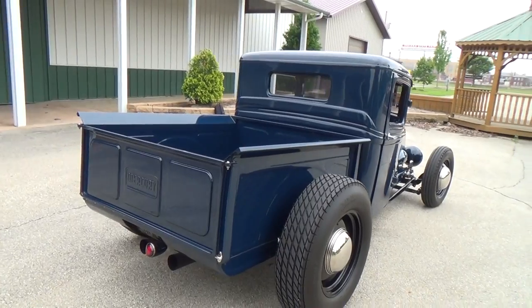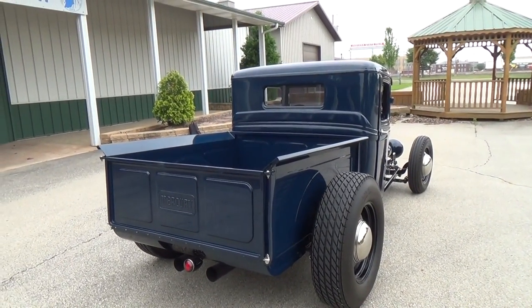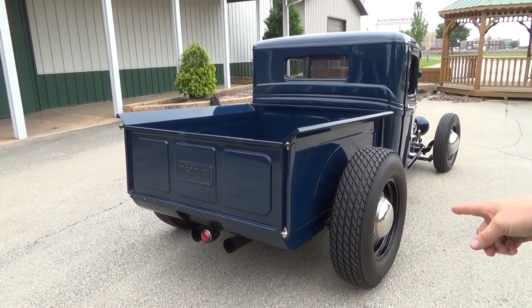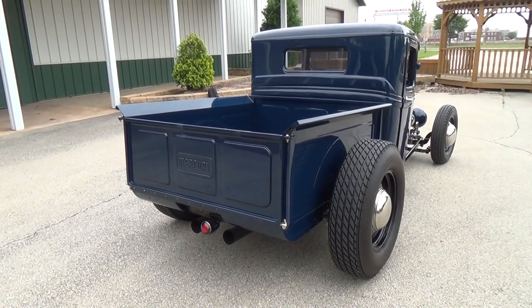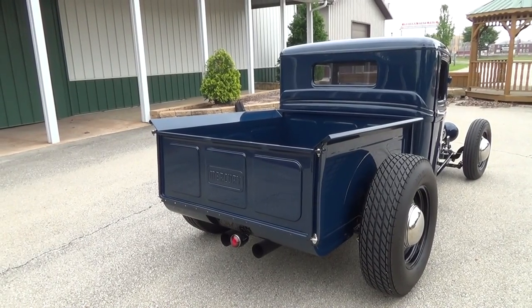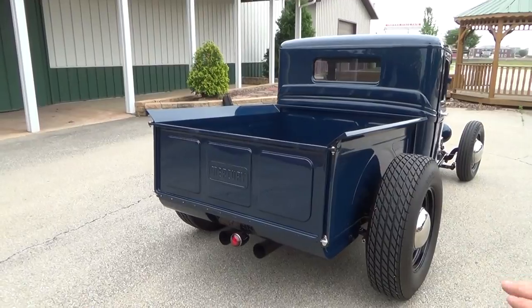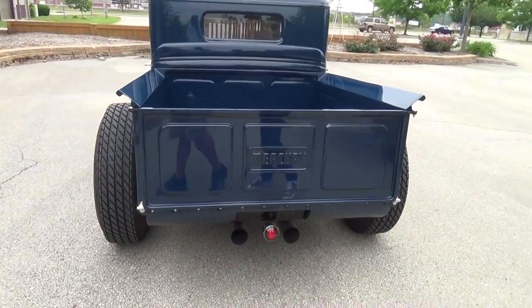We shortened the bed, made a roll pan for it, and added a little bead line to it. I changed the pockets a bit — and these are actually hood holders holding the Mercury tailgate on. The tailgate has been narrowed about four inches and shortened height-wise about three inches. We made the roll pan and put the tag mount in it.